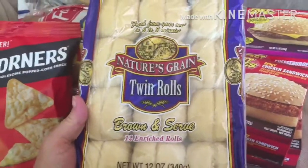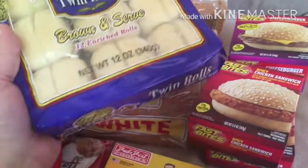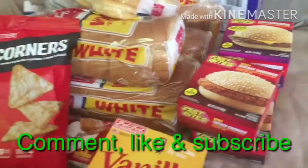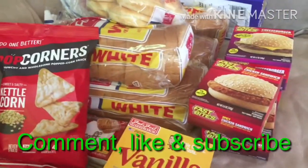A package of dinner rolls. So all the bread I think, except for maybe one loaf, will go in the freezer. And that's what I got at Dollar Tree today.